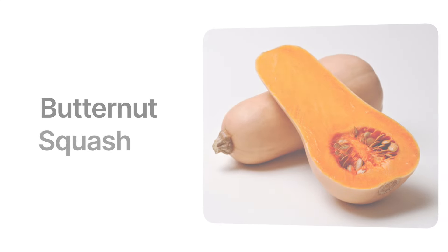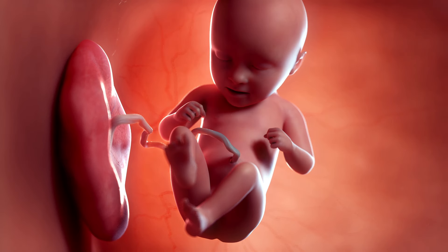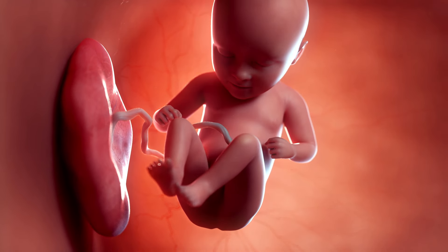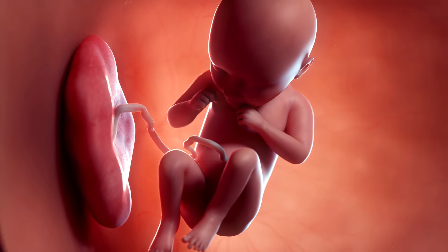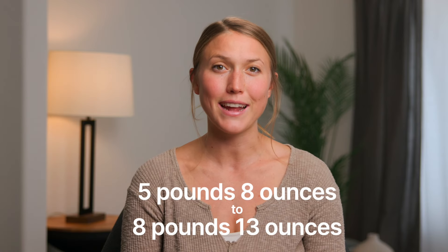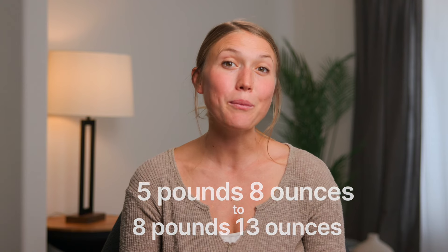This week, your baby weighs between two and a half and three pounds, about the size of a butternut squash. From now until birth, they're going to double or even triple their weight. On average, a baby born between 37 and 40 weeks weighs somewhere between five pounds, eight ounces to eight pounds, 13 ounces. But your baby can be born under that weight or way over that weight and be totally healthy.